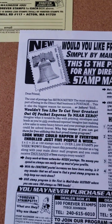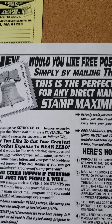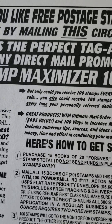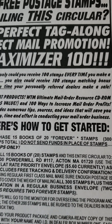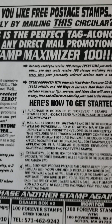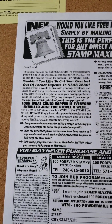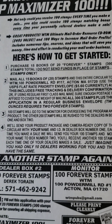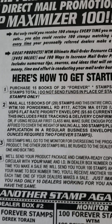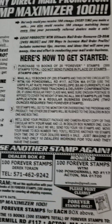This is the Stamp Maximizer 100. Would you like free postage stamps simply by mailing this circular? Absolutely. When you join, you're going to get a great product — the WTM Ultimate Mail Order Resource CD-ROM and '100 Ways to Increase Mail Order Profits.' That is the product. This will cost a total of 300 stamps. It says right here: how to get started — purchase 15 books of 20 forever stamps, which equals 300 stamps. Stamps only — do not send funds in place of stamps.